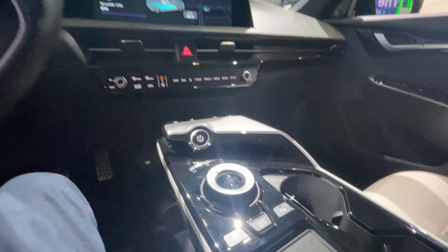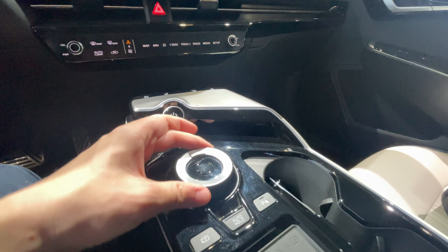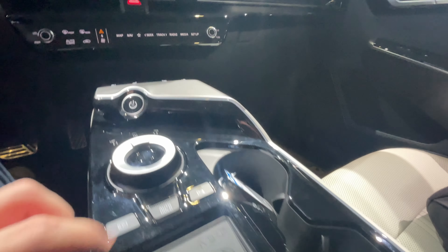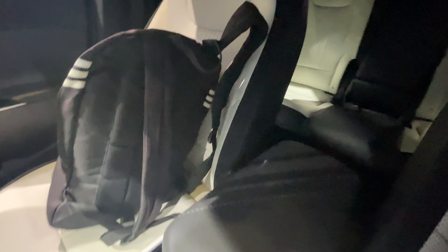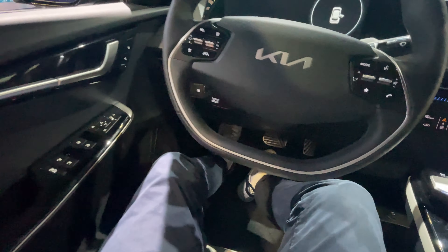Coming down to the center console to finish up: there's a drive select mode with reverse, neutral, and drive via a rotary dial, with park right in the center. Parking cameras all around as well, plus parking warning assist. The center console is pretty wide and deep, and again all the materials in here feel super nice. I am pretty impressed with this vehicle.